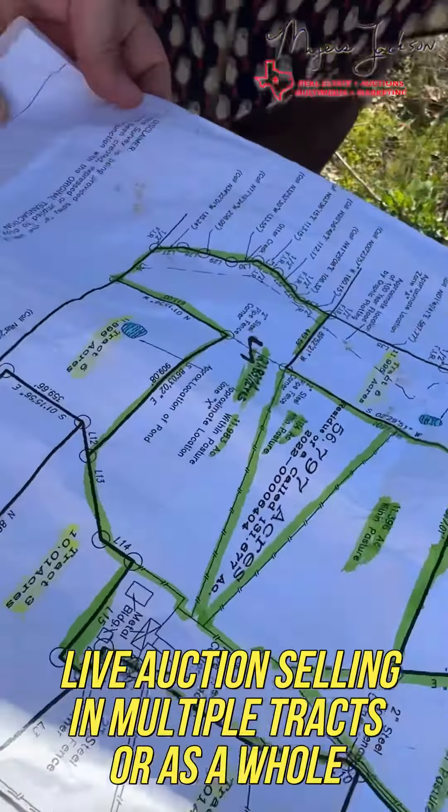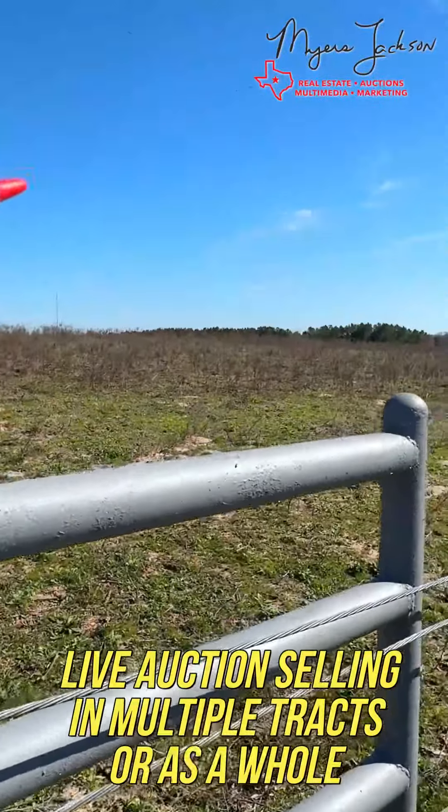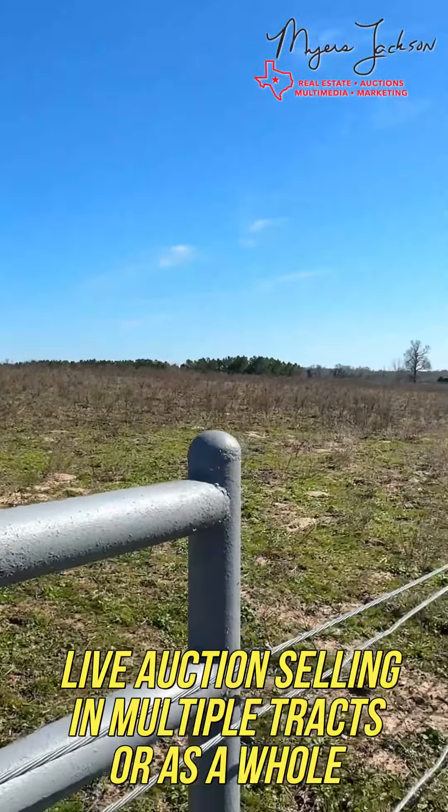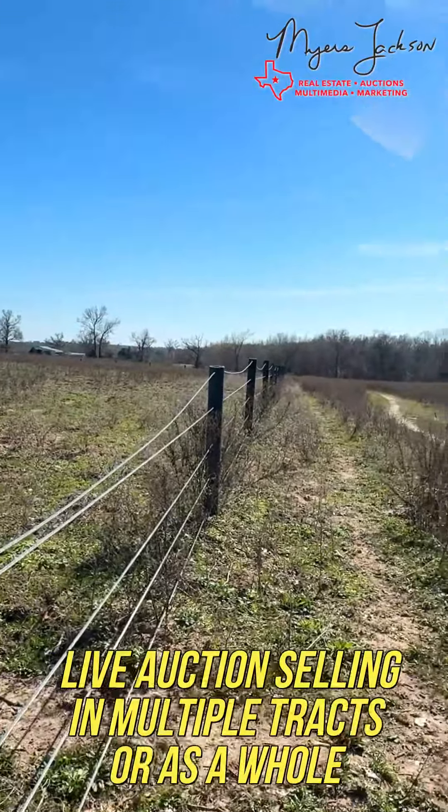Here's the barns. If you look up the hill right there, there's the barns. If you look right here, you see those pine trees? And you see that building? That's your southern boundary.